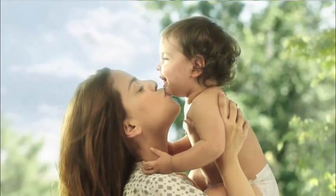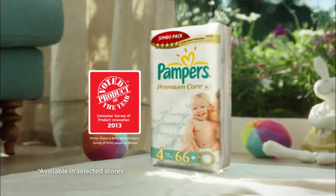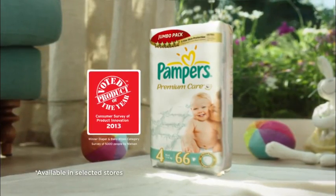Because all they really need is your love and that fresh air feeling. Give your baby more of the 5 Star treatment with a new Pampers Premium Care Jumbo Pack.